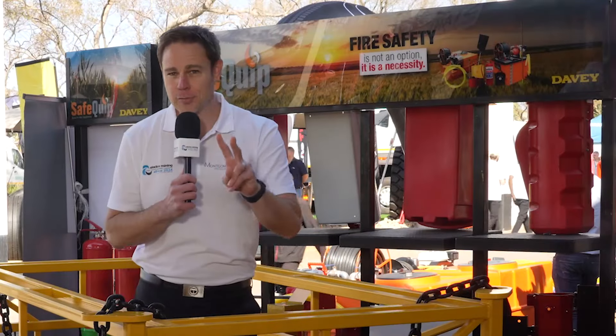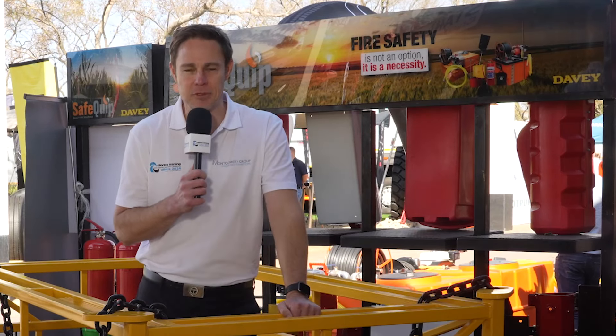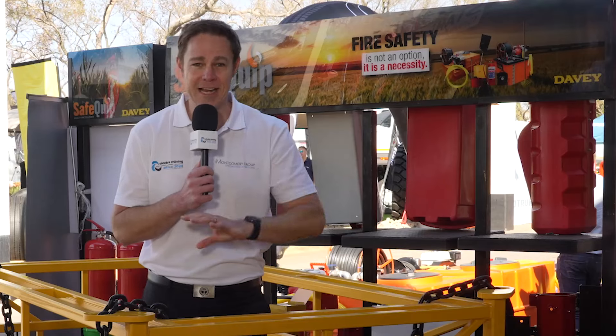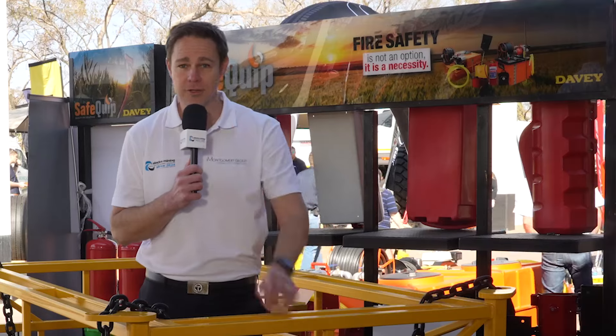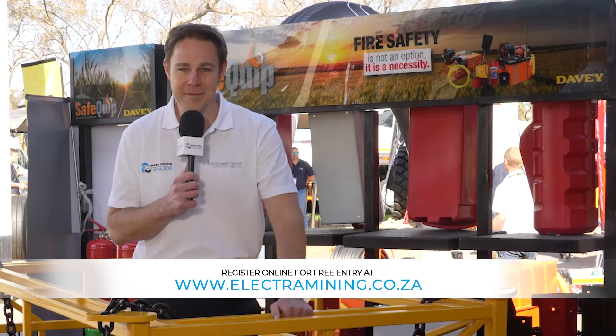That's three days down, just two more days left to go. You've got tomorrow and Friday to get right down to the Expo Center in Nazareth between 9 a.m. and 5 p.m. Thousands of visitors from the mining, electrical, automation, manufacturing, power, and transport industries have all benefited from the show so far, and you can too. Register online for free entry at electromining.co.za. We'll see you here.